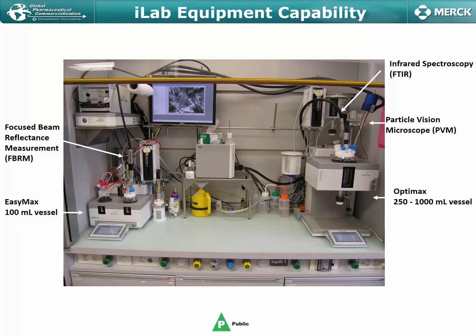It's also fully instrumented with Mettler-Toledo's PAT technologies: PVM, infrared spectroscopy, FTIR, FBRM, and we also have capabilities from a Raman perspective as well.